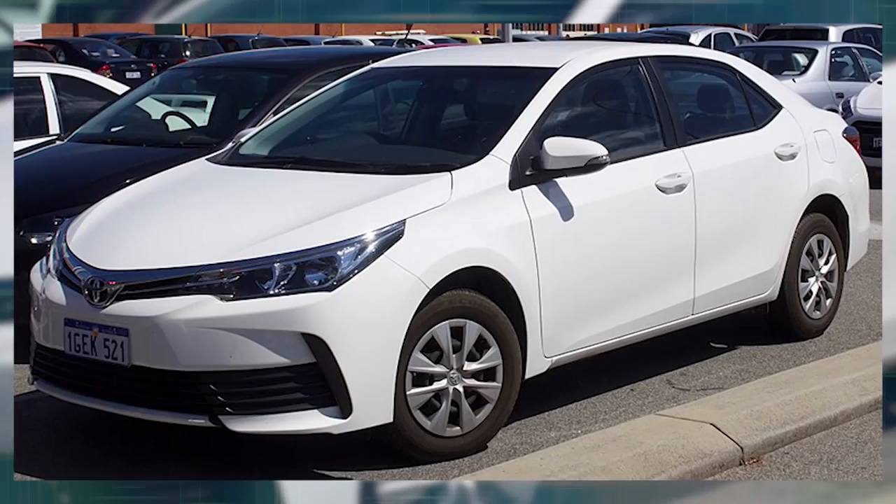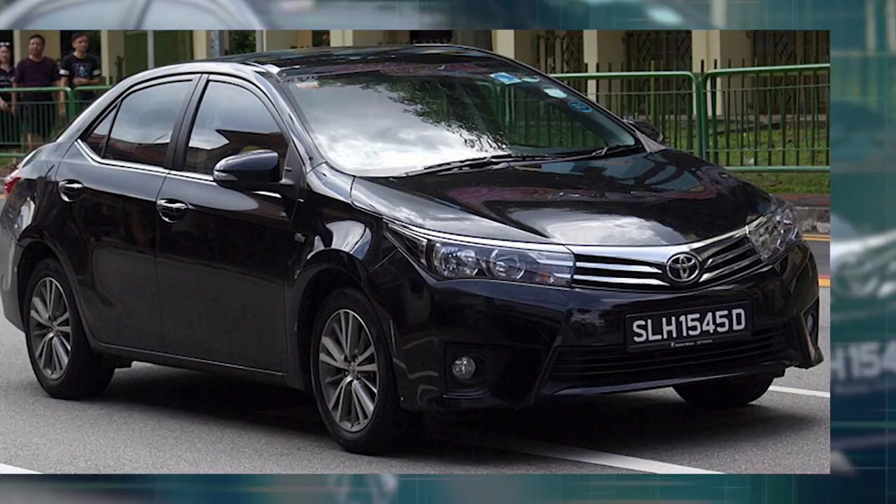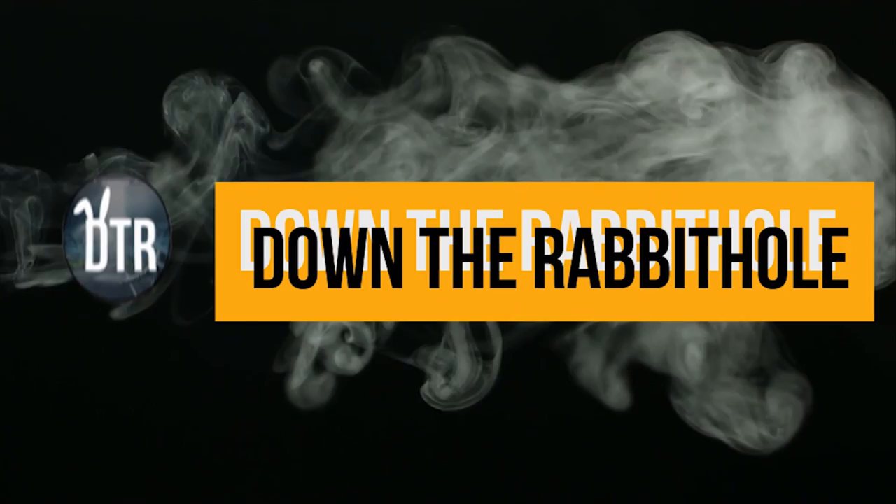The Toyota Corolla has been the best-selling car in the world for years! Let us know in the comment section below if you got this right!